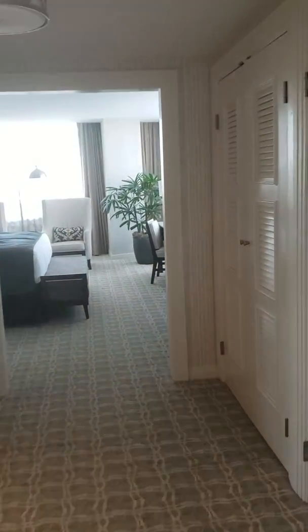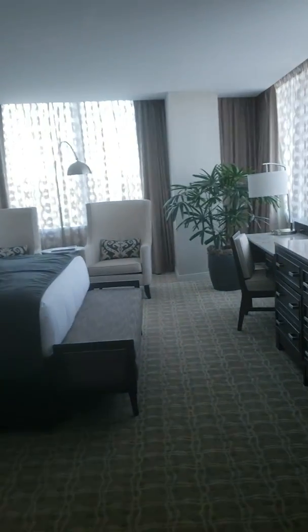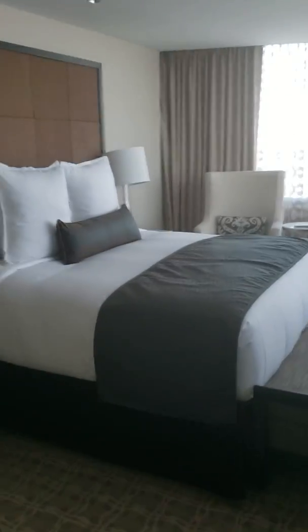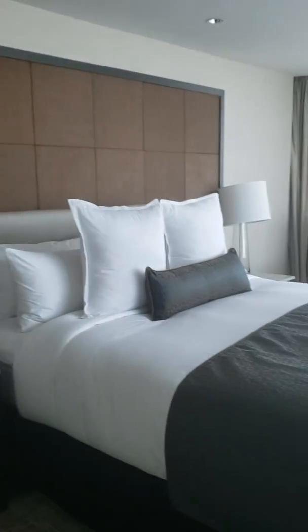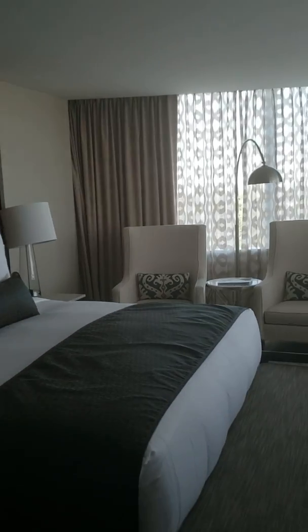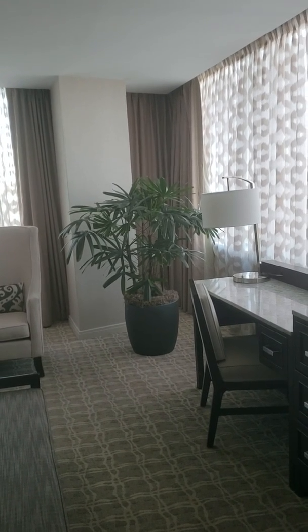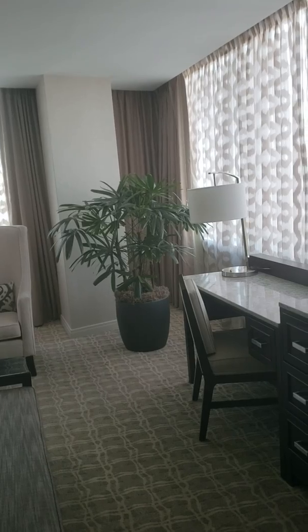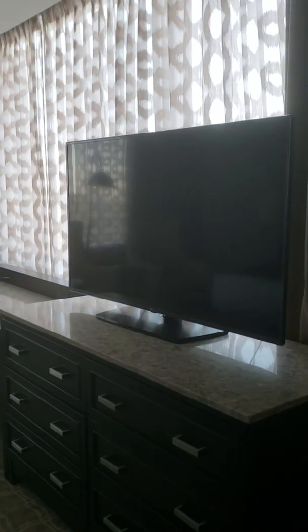In the evenings during turndown, they leave you lip balm, lavender spray, lotion, and all kinds of good stuff. And then this is the bedroom — very nice, lovely linens. Two big chairs over there, a lamp, live plants. Part of working toward a five-star certification, live plants are very important. And then your desk and of course your nice TV.